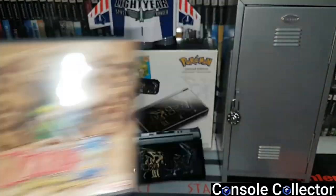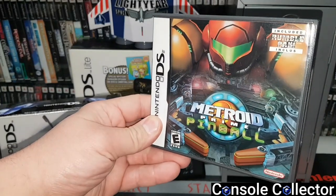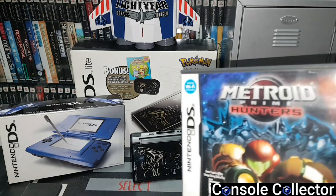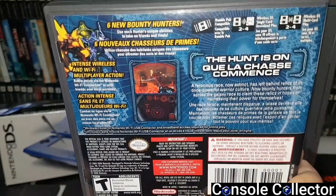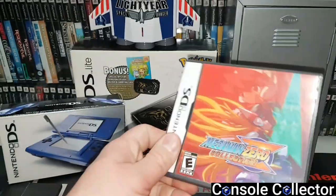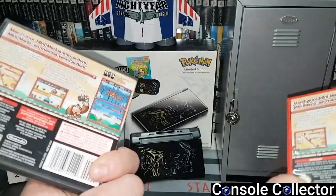Of course Zelda Phantom Hourglass and Spirit Tracks. Mario Party DS. Metroid Prime Pinball — I remember when this came out I was like who wanted this? I picked it up and it's actually not bad, and I'm not a big pinball fan so that should say a lot. Metroid Prime Hunters — I remember when this launched with the DS, it blew my mind. I couldn't believe the graphics; I thought it was as good as the GameCube version back then — it's not, but back then I thought so. Mega Man Zero Collection — I didn't want to spend the money on the GBA versions so this was a great way to get them all on DS. For some reason I have two copies of Mario vs Donkey Kong Mini Land Mayhem — a black case and a red case, not sure how that happened.